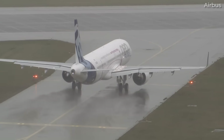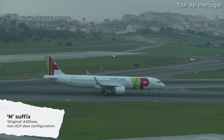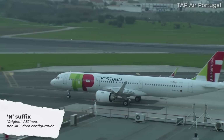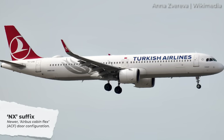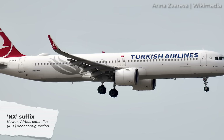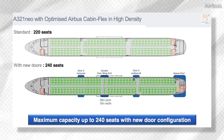What about the N, NX, and NY suffixes? Well, N is the base designation, indicating that it's a NEO, or New Engine Option, aircraft. This fuselage has four doors on each side, more or less evenly spaced from front to back, and with this door configuration the jet can only carry a maximum of 220 passengers. If there's an X next to it, then it's an A321neo equipped with Airbus Cabin Flex, or ACF, configuration — a different door and emergency exit layout than the earlier N model.